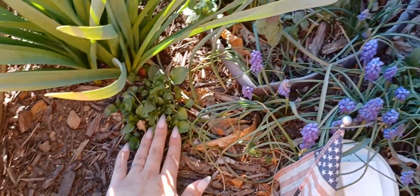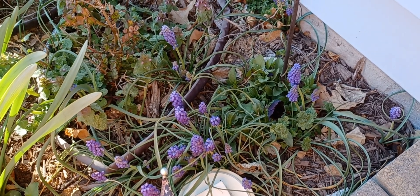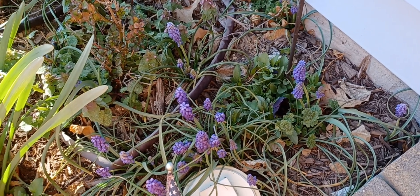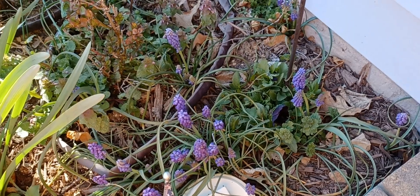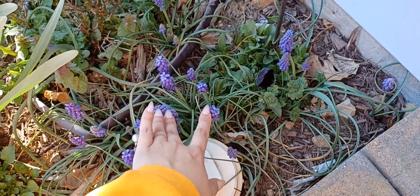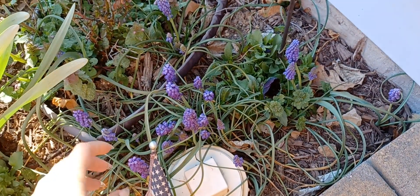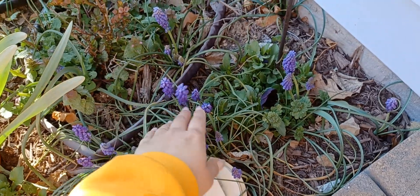These actually came back — I still can't get over it. Apparently it's normal for pansies to come back but I didn't know that. And then we have a bunch of grape hyacinth. I did not plant this, it just comes up naturally around here in West Virginia. I think it's really beautiful — my husband hates it but I love it.